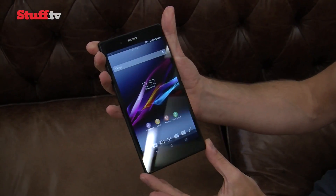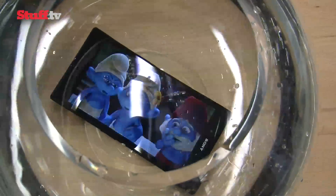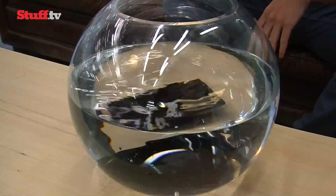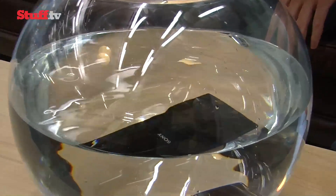Like its Xperia Z siblings it's waterproof, but submerged to a deeper limit of 1.5m for half an hour. The Z Ultra takes it one step further by being able to take snaps and shoot video underwater. Even more impressive is the flush headphone jack.